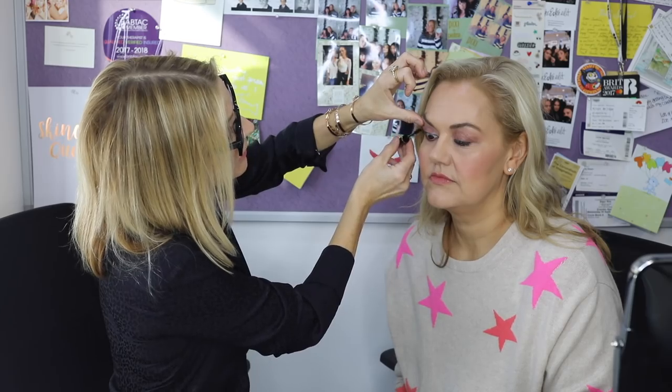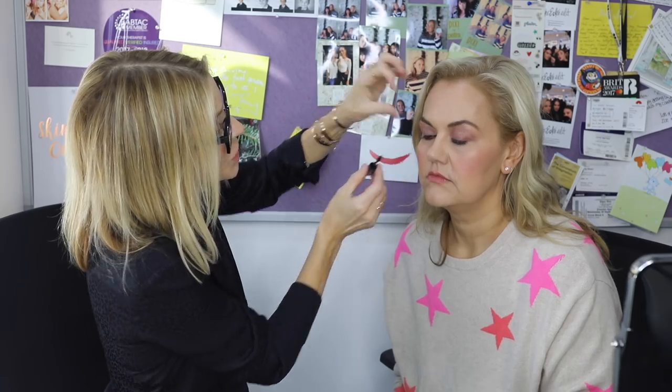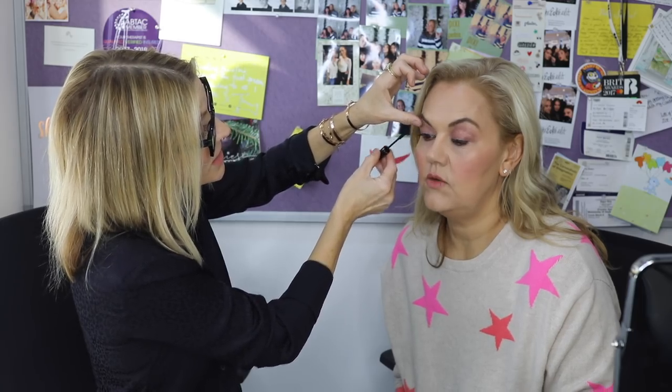You step back and kind of squint one eye — you and Hannah Martin both do that squint and look. That's a good tip for women to know: sometimes if you step back from the mirror and blur your vision a tiny bit to get an overall view, it will show you things you don't see up close. The blurring of your vision sometimes reveals things you don't think you can see. There's a broad look and there's a detailed look.